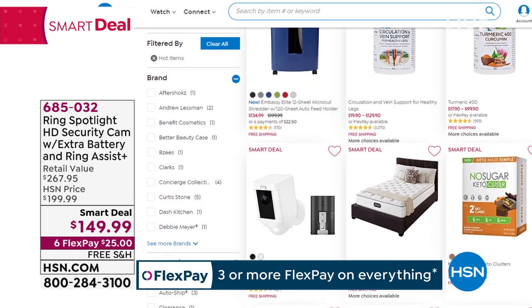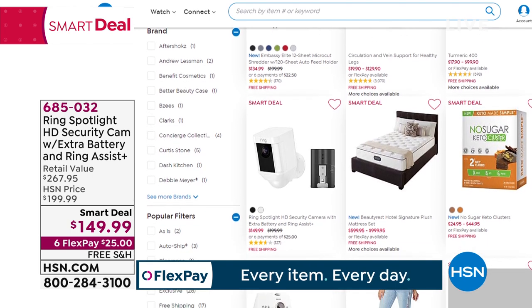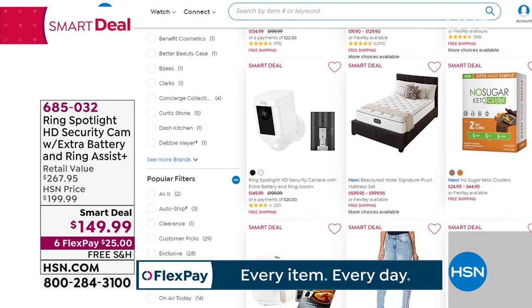We've got lots of great electronics today. Go to HSN.com and type in electronics. Everything is on six FlexPay.